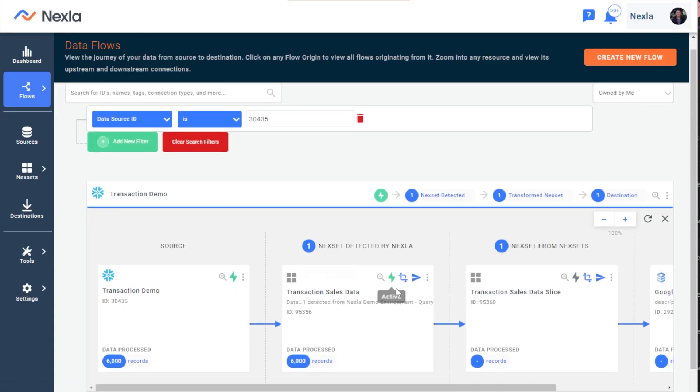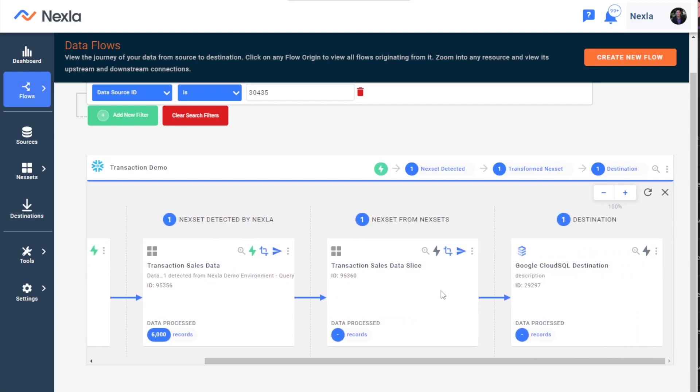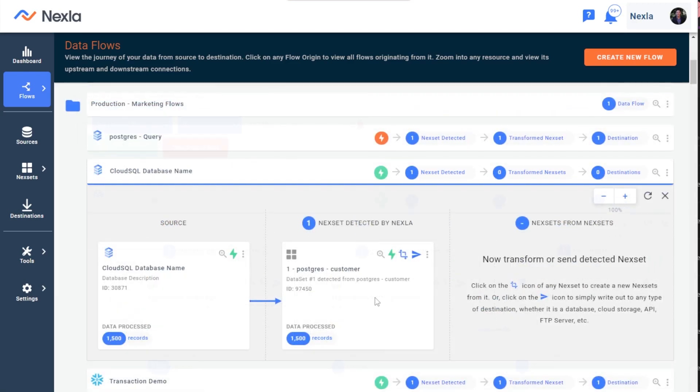Once I've built the flow I need in or out of Google Cloud SQL, Netsla automatically provides monitoring capabilities as well, delivering common metrics like data cleanliness, volume, accuracy, and more as jobs run in the background. An added bonus of using Netsla with Google Cloud SQL is that any eligible Netsla can be exposed as its own real-time API.